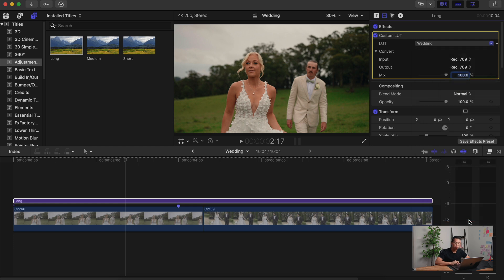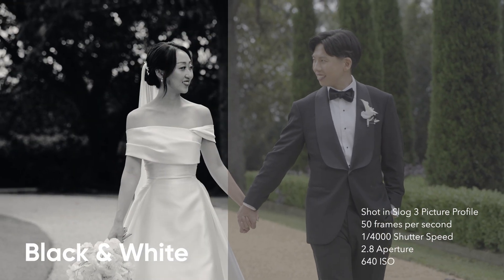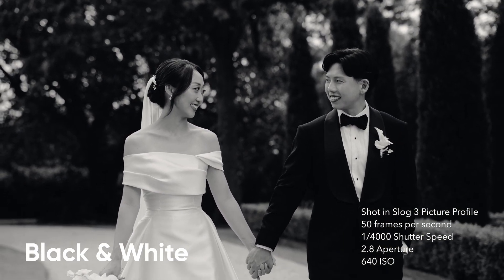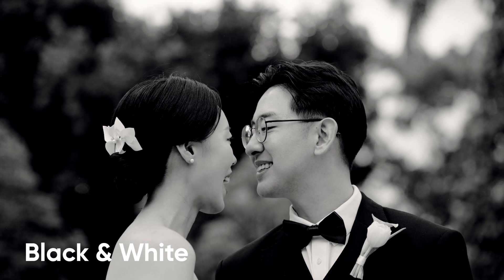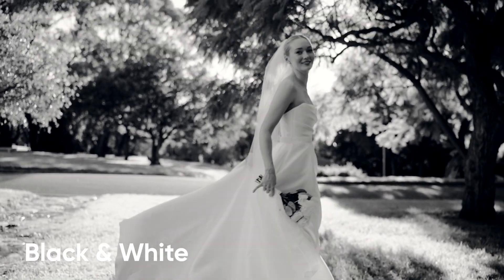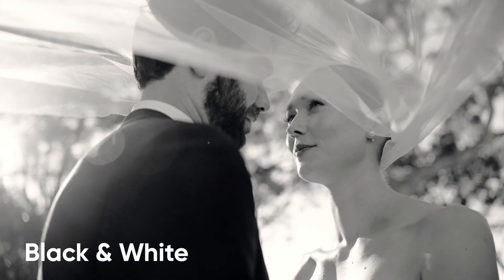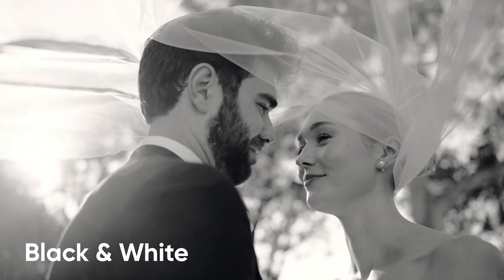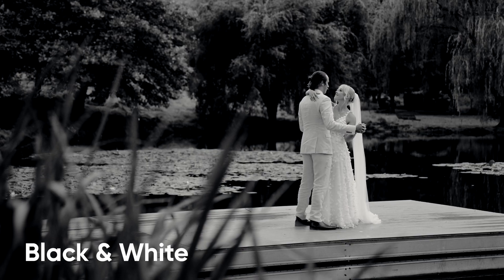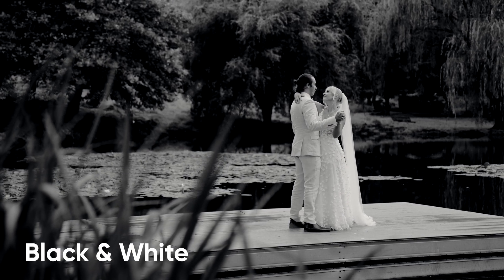I want to show you one last LUT I normally use in all my wedding films — the black and white LUT. The black and white LUT is a timeless classic. Every time you see black and white it demonstrates timelessness and luxury — a memory you remember forever. With the black and white LUT, in terms of exposure you still expose the same as normal, between +1 to +2.